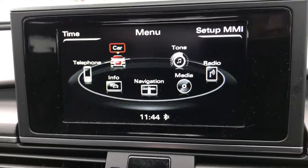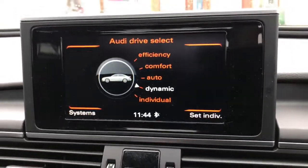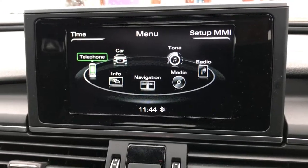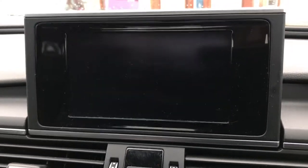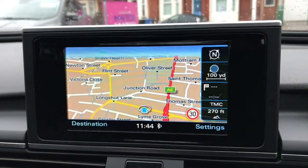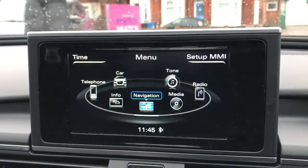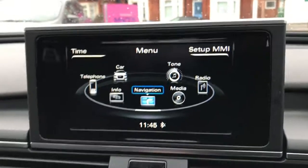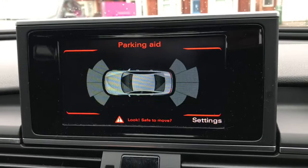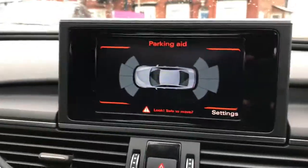On your 6.5-inch display you can access Audi Drive Select, which gives you efficiency, comfort, auto, dynamic, and individual modes — dependent on your preference. You've also got Bluetooth, satellite navigation, and you can access the parking aid when putting it into reverse.